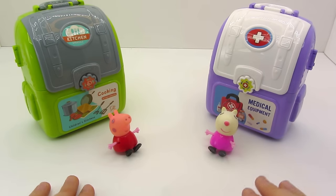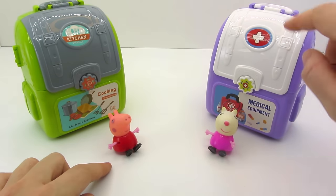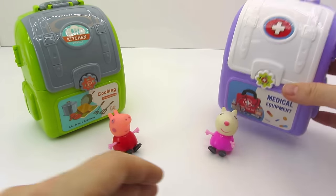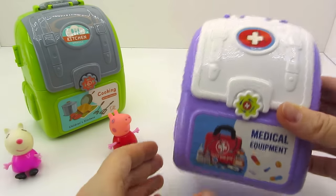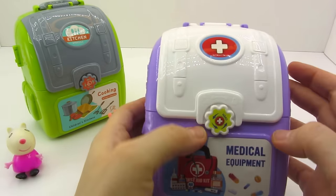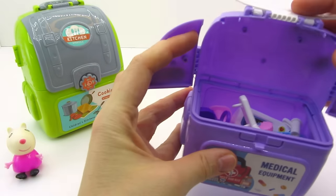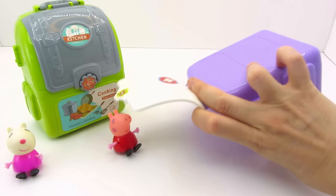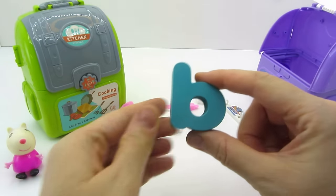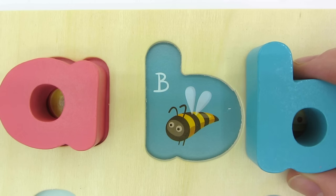Look at this! Peppa Pig and Zoe Sheep want to play doctor and cook. Let's open the doctor's backpack. Let's pin it. Wow! We found the letter B. B is for B.